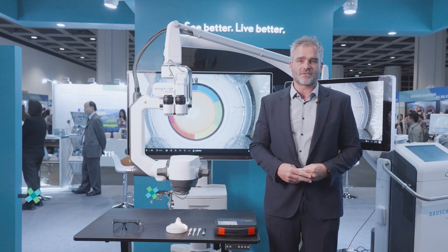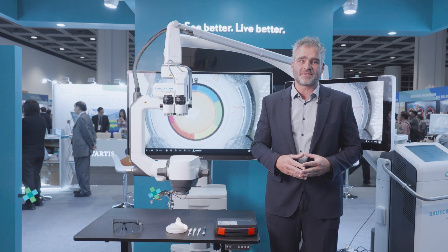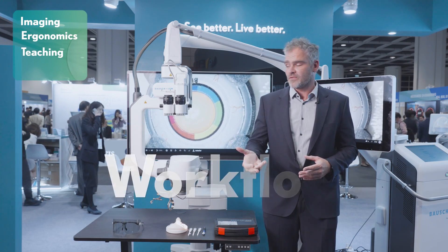This is our new fully digital microscope system, which we have built from the ground up to address all the existing gaps we are currently facing in digital microscopy: imaging, ergonomics, teaching, and workflow.